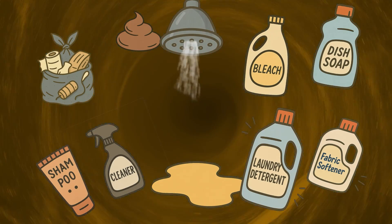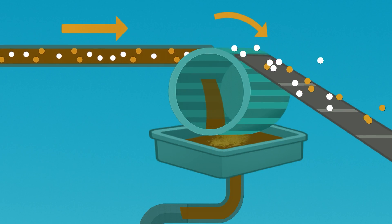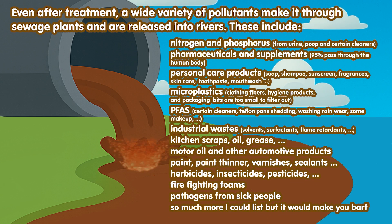The conventional approach mixes everything together and relies on sewage treatment plants to sort it out. Poorly. The most toxic stuff gets dumped in the river.